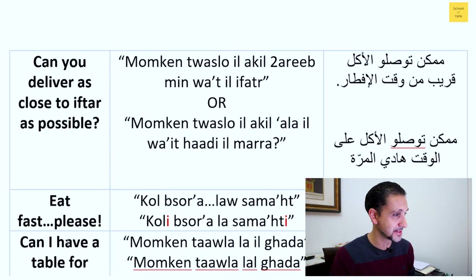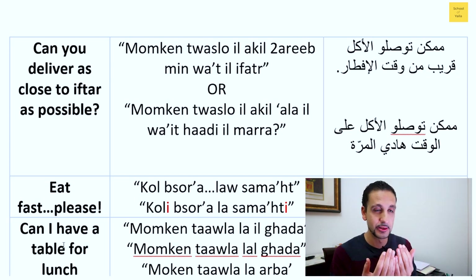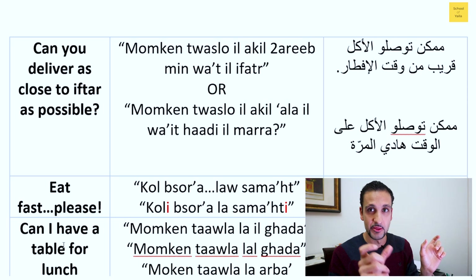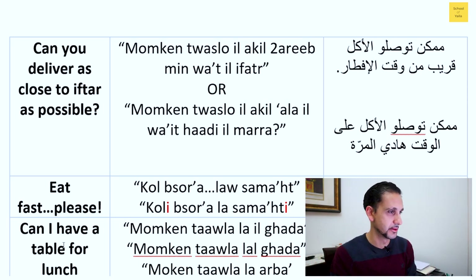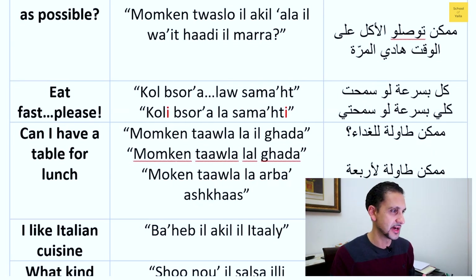For 'can you deliver as close to iftar as possible' — a common issue: you can say 'can you guys deliver on time this time around' — 'hal mara' means 'this time.' Remember 'akil' means food. And again, 'ala' plus 'ill' — 'on' and 'the' — combine together into 'ala,' as we covered.